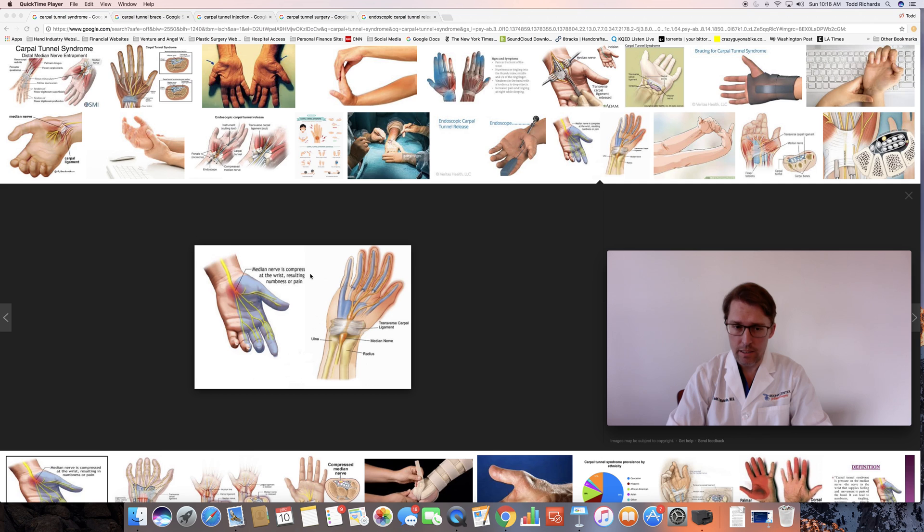Why does it happen primarily at night? As you fall asleep, your wrist goes into a relaxed position, and as the wrist is placed into either flexion or extension, the nerve is placed under a greater degree of pressure, leading to the symptoms people experience. People will also experience this when driving, bringing the wrist into extension on the steering wheel, or talking on the phone. Various other activities of daily living, hobbies, or tasks can also cause the numbness and pain to set in.